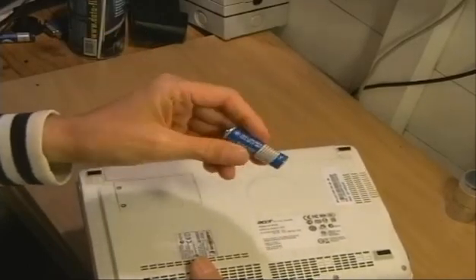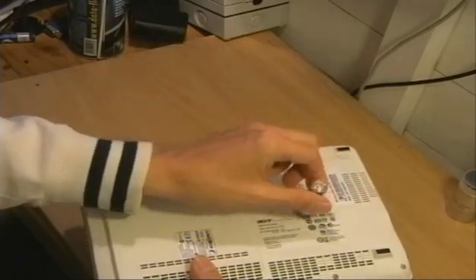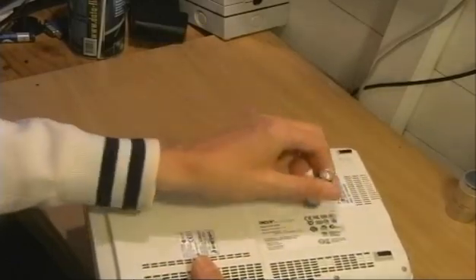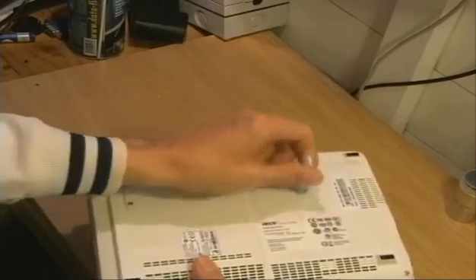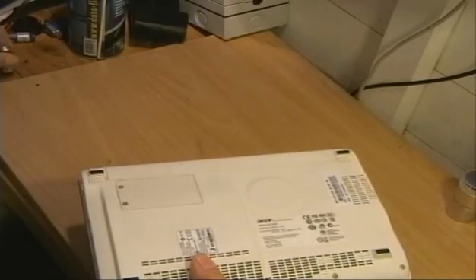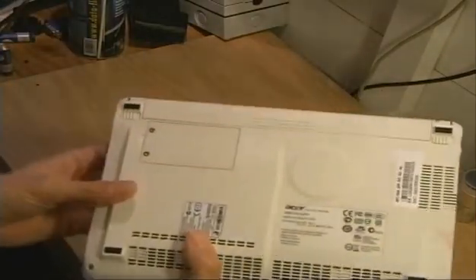The first thing you need is something like a hard object — I'm going to use an old AA cell battery — and just lightly tap all around that raised circular section, which hopefully will just remove any dust and dislodge the fan.